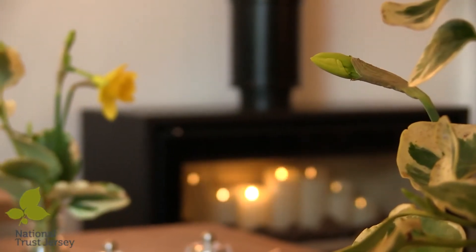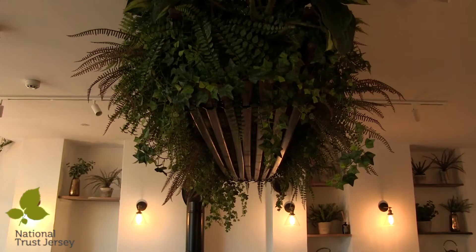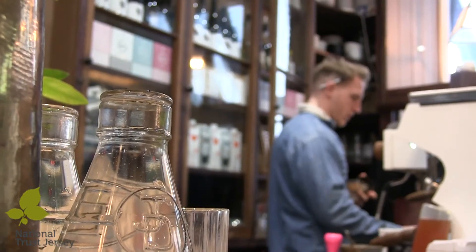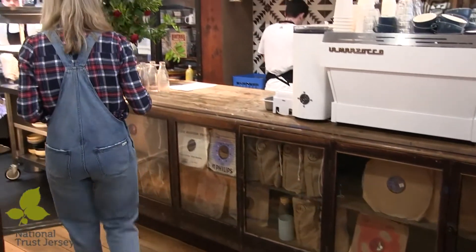I think the mixture of the old with the new has been really interesting for a lot of people, because you've got so many rich, beautiful parts of the building with so much character, but then me and Drew have put a bit of a younger stamp on it and our style, and merging the two together has been great for people to see.